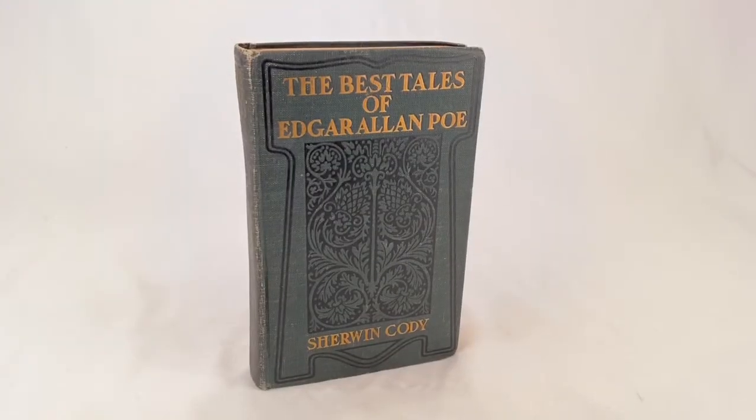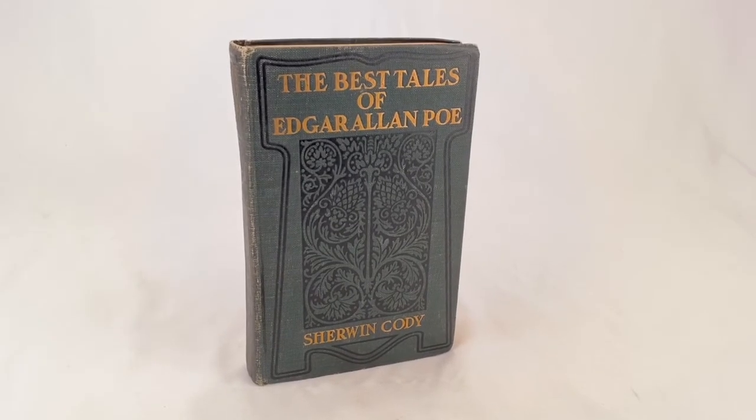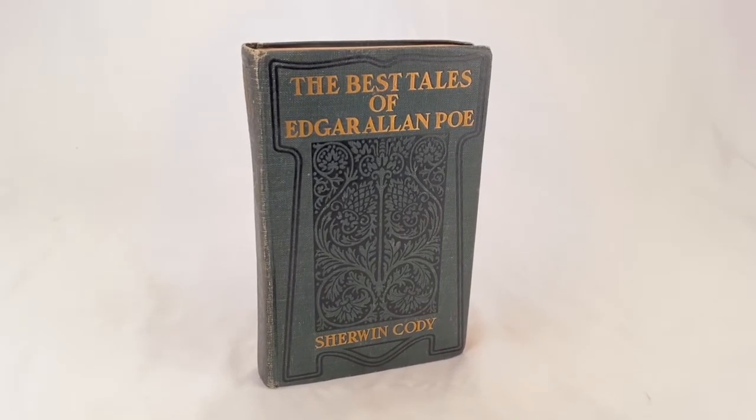Here's a 1922 copy of The Best Tales of Edgar Allan Poe. Sold for $35 plus shipping. Buyer is all in for a total of $40.30.